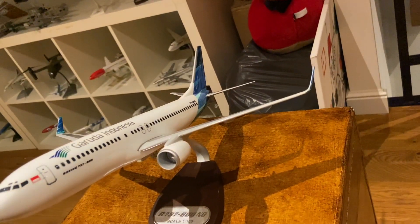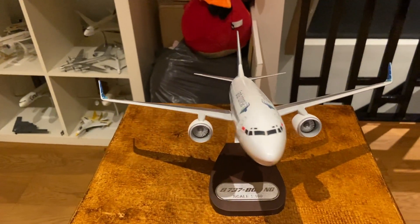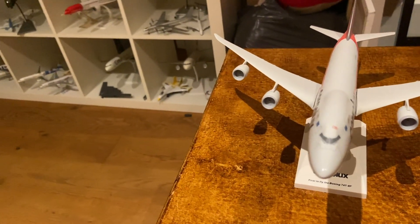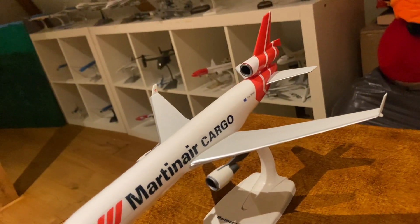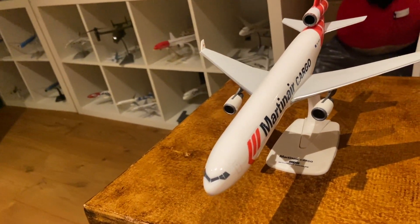Here's a 737-800 NG from Indonesia's national airline, Garuda Indonesia. One of my only cargo airlines in cargo livery, which was the first airline to start using the Boeing 747-800 Freight Edition. Moving to my next and only other cargo airline, I have an MD-11 from Martin Air Cargo.